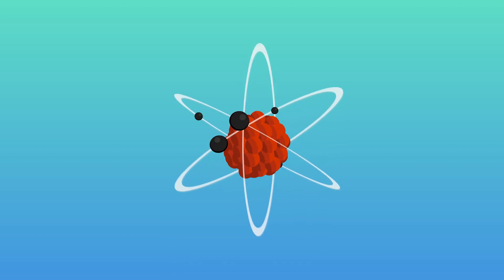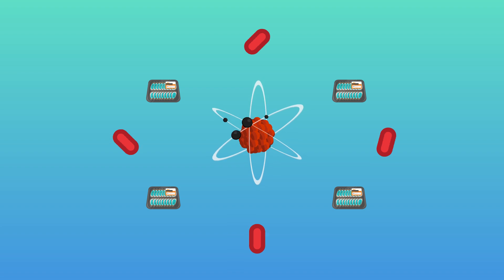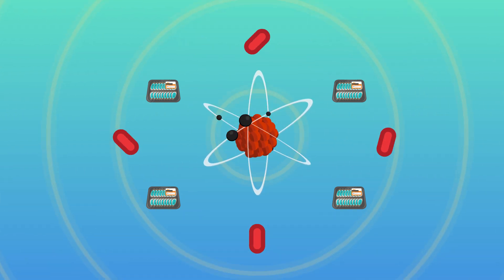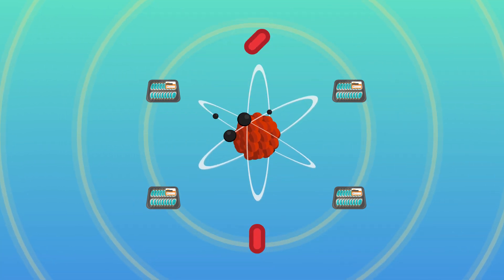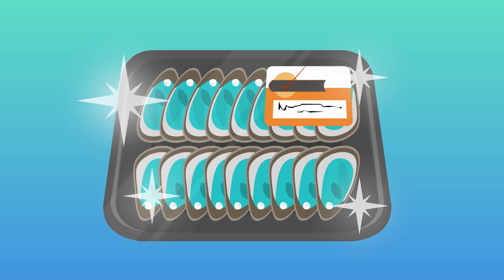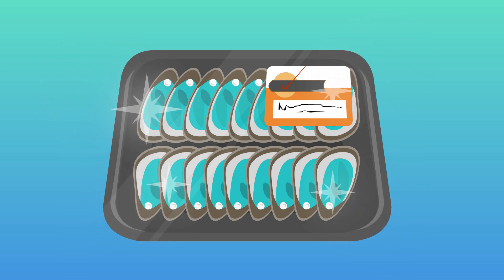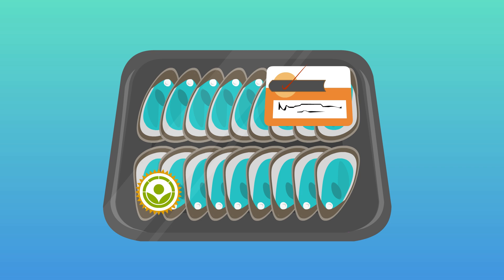Although the process name includes the word radiation, the food does not become radioactive. Instead, electron beams or gamma rays simply pass through the food, killing only the microbes while leaving the healthy food unchanged and safe for you to eat. Sometimes, you may see this logo on foods that have been irradiated.